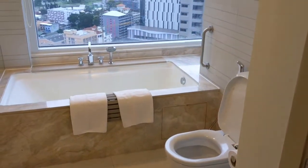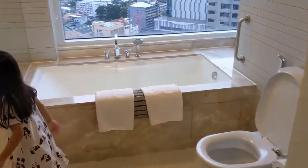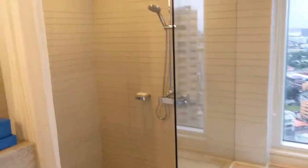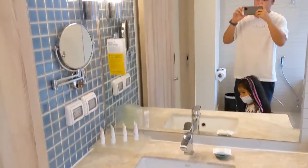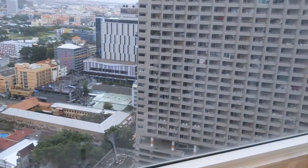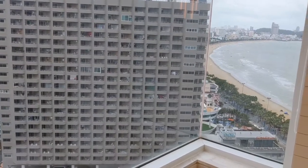Here's the bathroom. It's a corner room, so there's a bathtub, toilet, and shower, and all the amenities that you need. Melody, are you ready to take a bath in the bathtub?